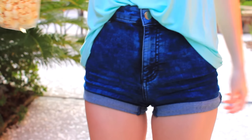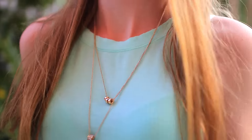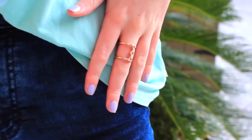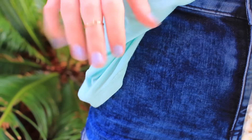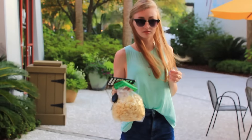For this outfit I like to keep it really simple. I'm wearing my jean shorts from H&M, and then my necklace is from Forever 21. My shirt is the tank top that I had in my essentials from American Eagle. My sunglasses are from Forever 21 as well as my rings. And then my shoes are also from Forever 21.